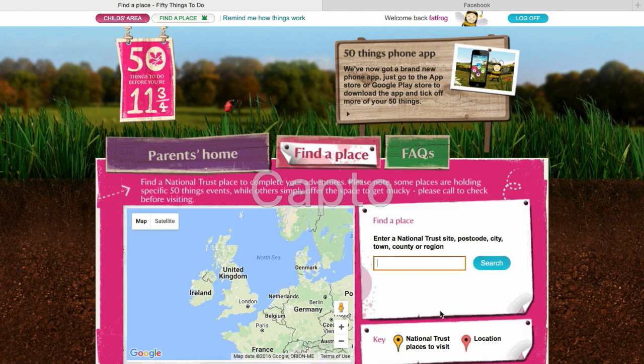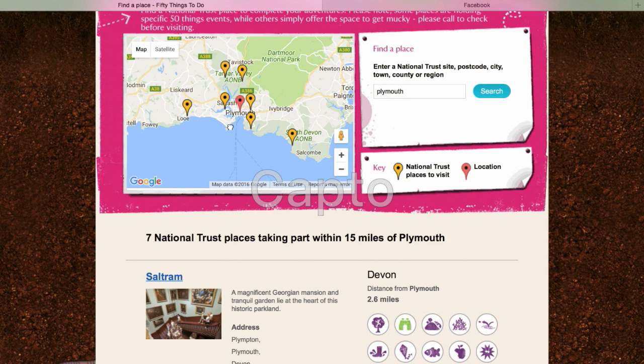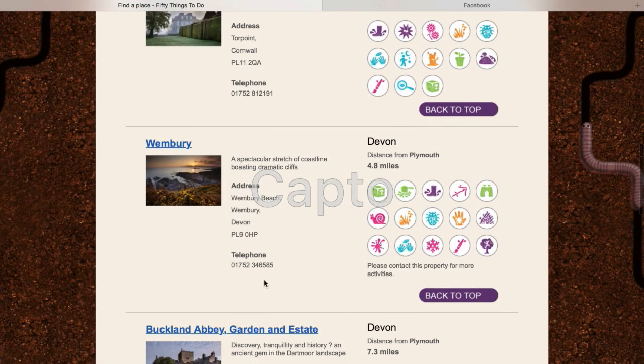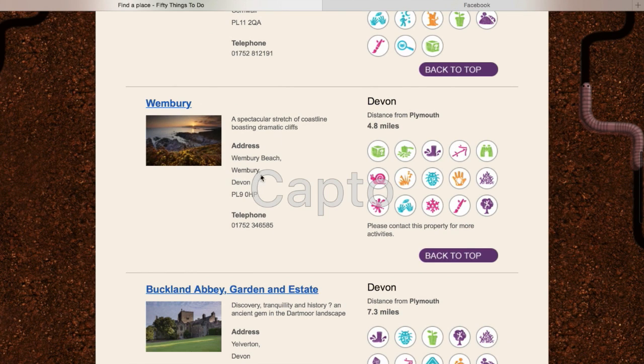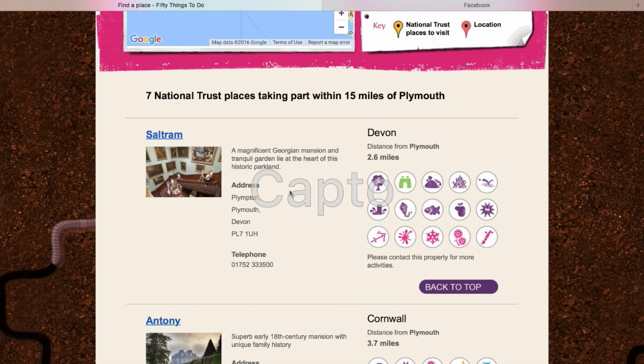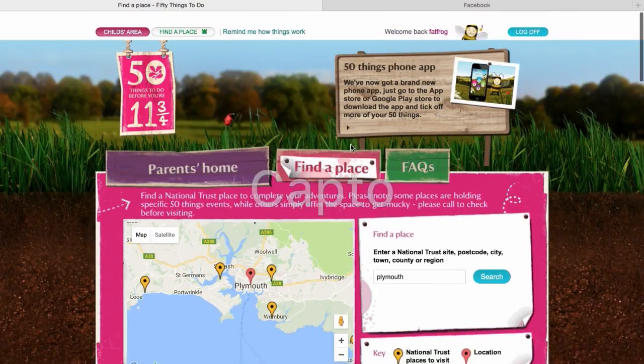Here's the find a place section. If you enter where you live, it will show you all the National Trust areas near you. We've got Saltram, Antony, Wembrey — which is beautiful and really good for rock pooling — and Buckland Abbey. It will suggest different activities you can do in these different places. So let's go for Wembrey: cooking a fire, run around in the rain, pick a trail stick, hunt for bugs, set up a snail race. So that's quite handy.